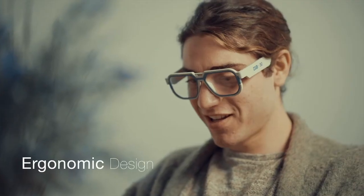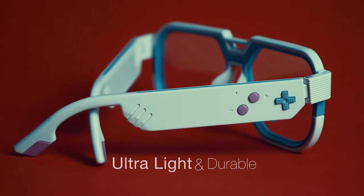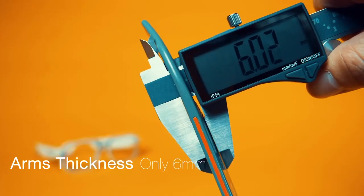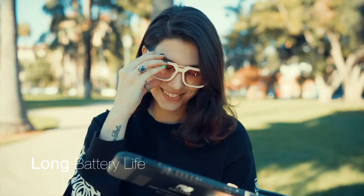The wearing comfort is further enhanced through its ergonomic design. The temples are forged from ultralight and durable materials, so we can make them as thin as 6 millimeters or about one-fifth of an inch. Despite the slimmer form factor, Mutrix GB30 still gives you 4 hours of battery life on a single charge.